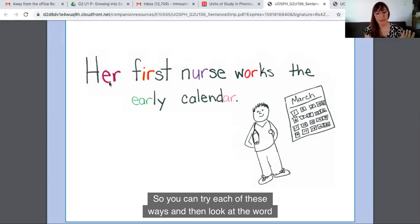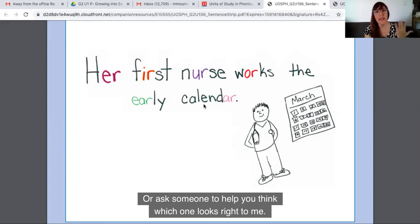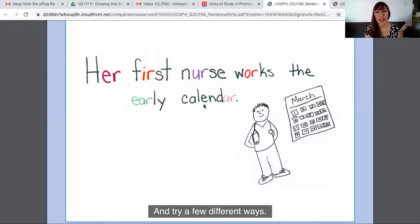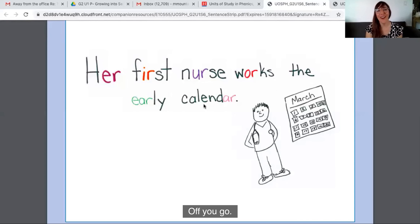So, you can try each of these ways and then look at the word and think, which way looks the most right to me? Or ask someone to help you think, which one looks right? Try a few different ways. Today in your writing, I want you to try that — whenever you're trying to write a word that has an R-controlled vowel, try it a few different ways to see which way looks the most right to you. Off you go.